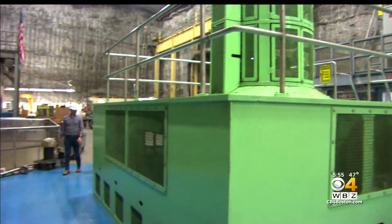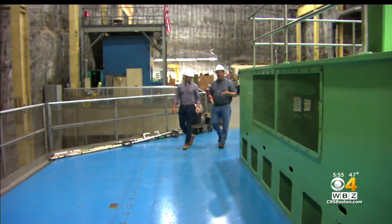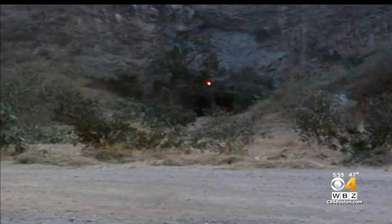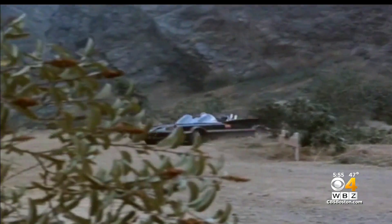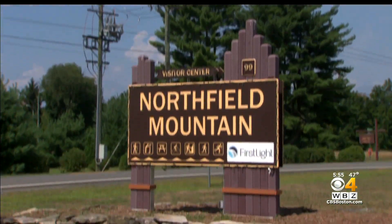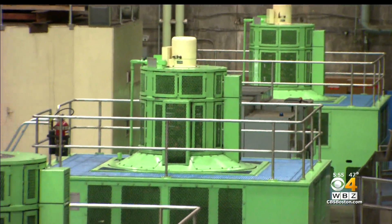My tour guide is Neil Slocum, an operations manager for Northfield Mountain. I've heard this nicknamed the Bat Cave. Why is it called the Bat Cave? Well, we have had bats down here, but not very often. The Caped Crusader doesn't live down here either. The real reason: Northfield Mountain is a gigantic battery.